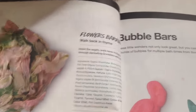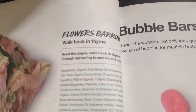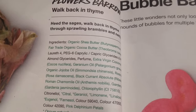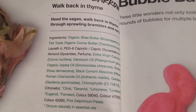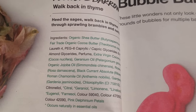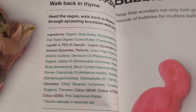Here's the catalog, and let's read what it says. It says, 'Heed the Sages. Walk back in time through sprawling brambles and nettles.' This has shea butter, cocoa butter, extra virgin coconut oil, geranium, jojoba oil, rose, blackcurrant absolute, and roman chamomile.